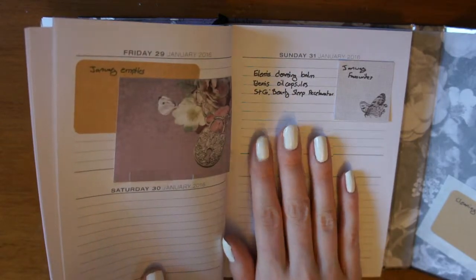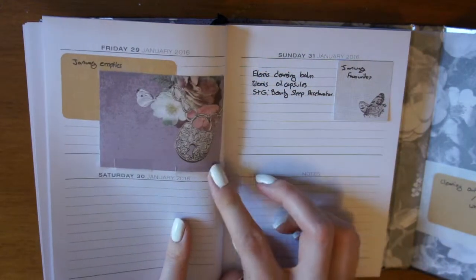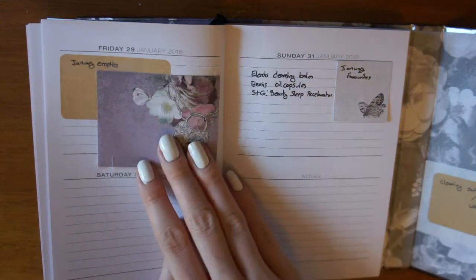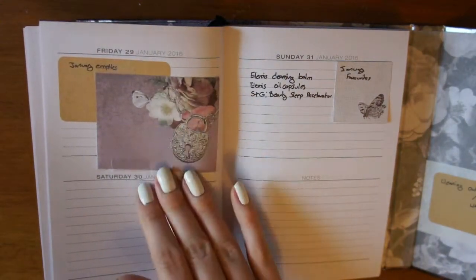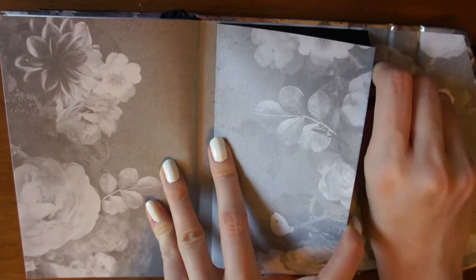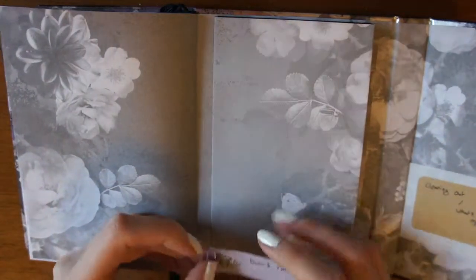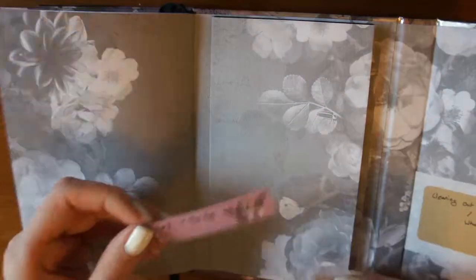It's also good because when you actually film videos you know what you're going to put in, but you might forget to include something — so as and when I find something I like, I'll put it there. My empties section is blank because I haven't used anything up yet. Back here there's a little pocket where I've put sticky notes of videos I'd like to film at any point during the year — that's what all these sticky tags are for.